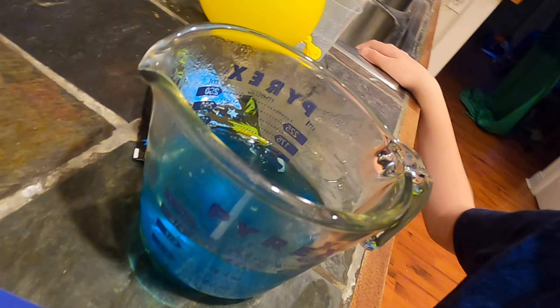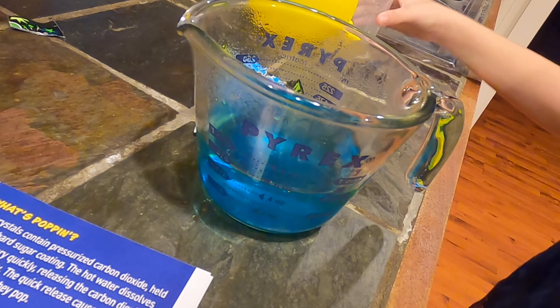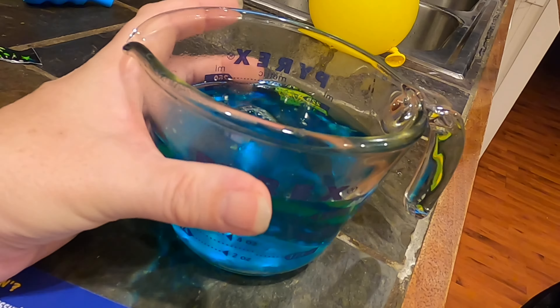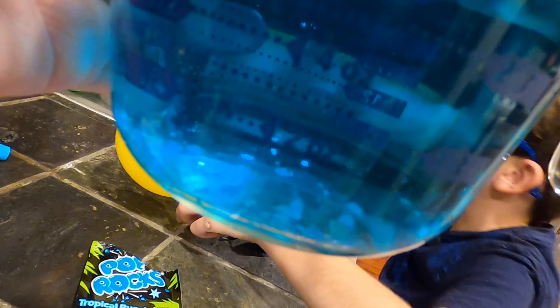It looks hot too. Oh, is it warm? Yeah. It's not quite boiling hot. Just to see if we can see them — oh, we can see all the bubbles! Look, we can see all the bubblies. It's flaming hot. The pop crystals contain pressurized carbon dioxide held inside a hard sugar coating. The hot water dissolves the sugar very quickly, releasing the carbon dioxide almost instantly. The quick release causes the crystal pieces to jump as they pop. And in cold water they're jumping too — you can see them.